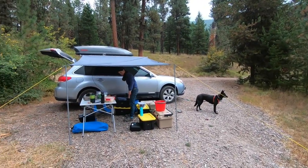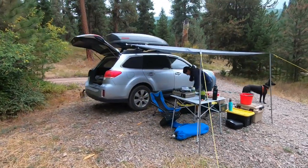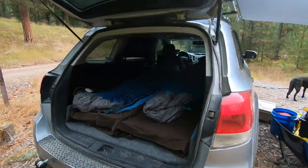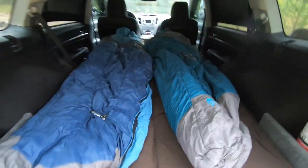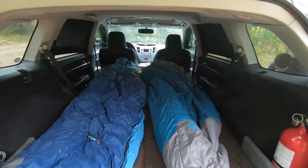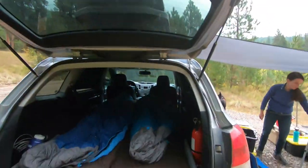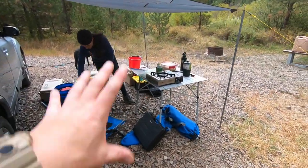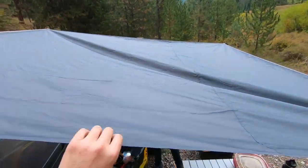This is our camping setup. This is what makes the rock show happen. Dispersed camping and sleeping in the car. I've shown this before, but every time I show it, people are interested. I pulled out the back seat out of the Subaru, built a platform, nice thick pads, sleep bags, window covers, bug nets on the windows - your basic minimalist stuff, a little table, some chairs, and the DIY awning.